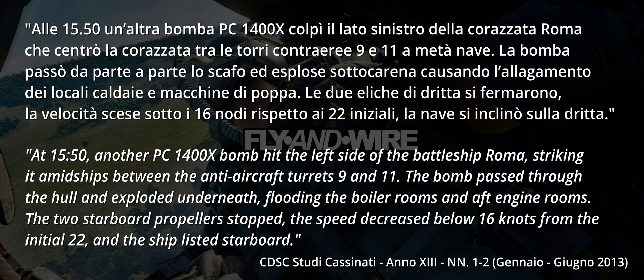At 1550, another PC-1400X bomb hit the left side of the battleship Roma, striking it amidships between the anti-aircraft turrets 9 and 11. The bomb passed through the hull and exploded underneath, flooding the boiler rooms and the aft engine rooms. The two starboard propellers stopped, the speed decreased below 16 knots from the initial 22, and the ship listed starboard.